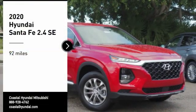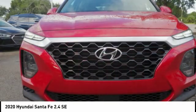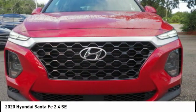Come test drive the 2020 Santa Fe. Style, quality, performance, value. Need we say more?